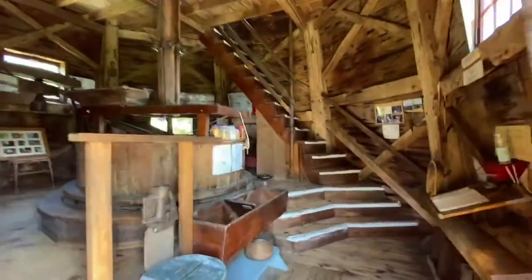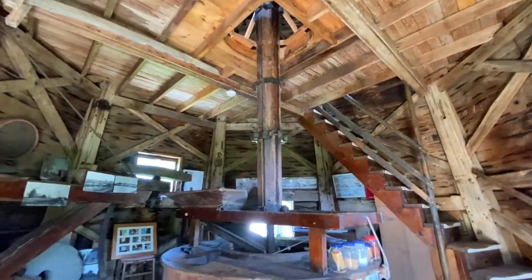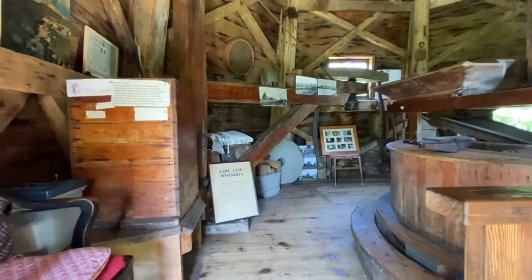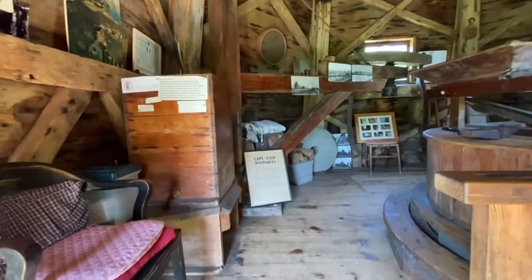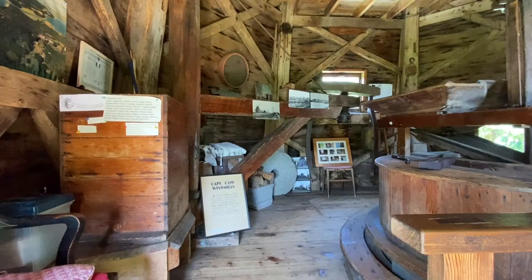Heading inside, here we have the main floor of the windmill. We can see the central shaft running up to the top of the windmill, and looking around the exterior walls, we see a lot of decorative and ornate pieces. So let's go ahead and take a look around up here.